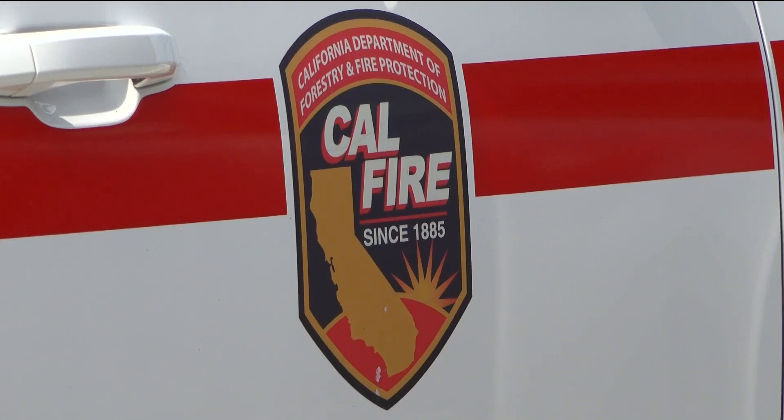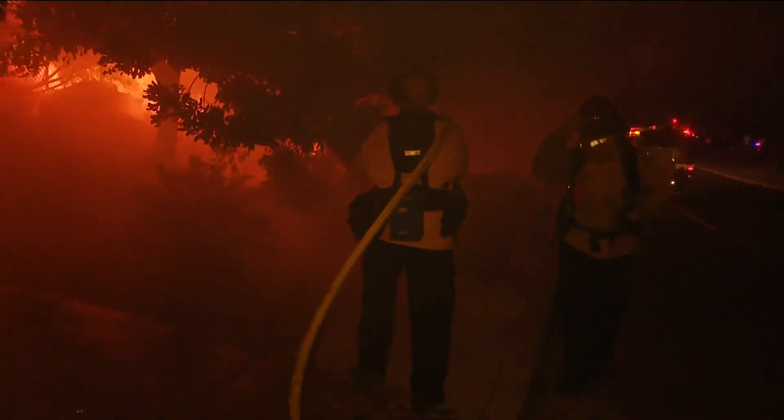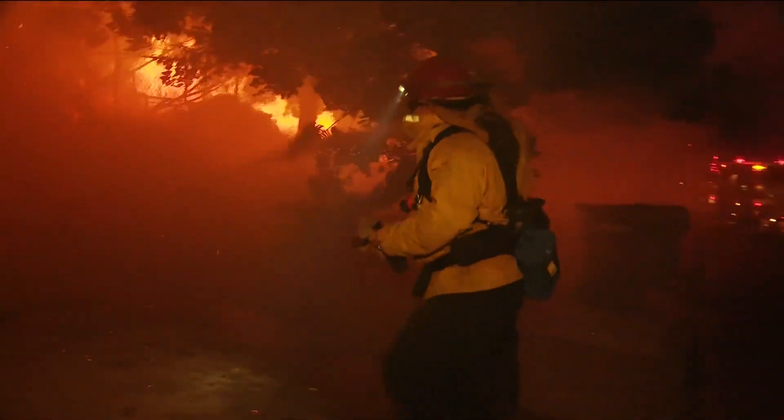It's part of Senate Bill 1101, a push for more transparency and wildfire resilience. This is something that we're using now to make the public more aware and be able to use this to our benefit for firefighting.